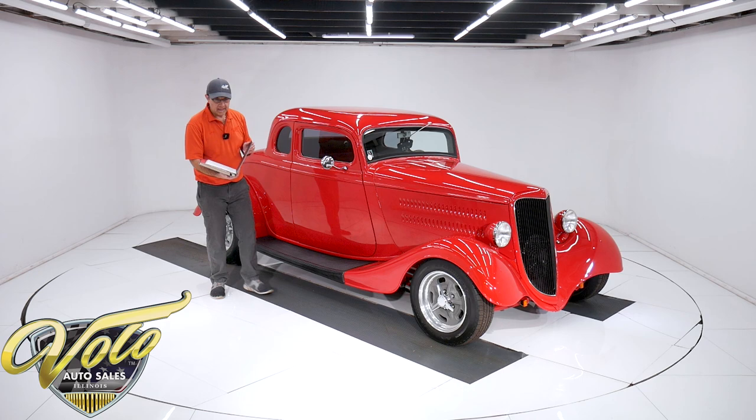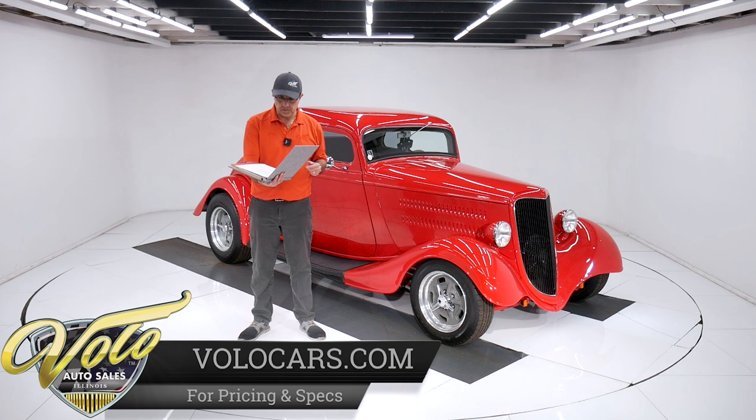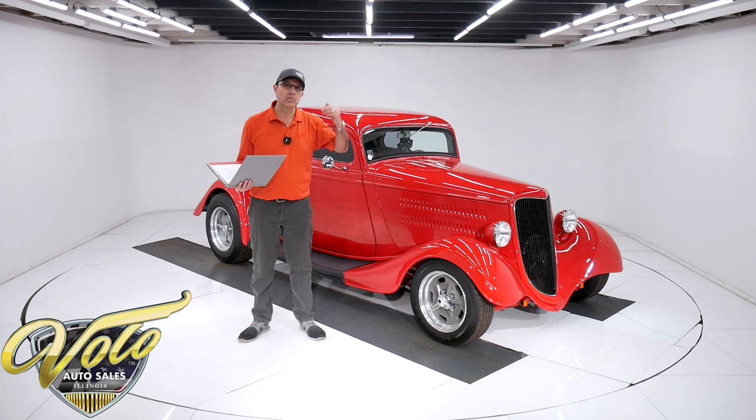I actually sold this car a couple years ago and the gentleman I sold it to only put about 800 miles on it. This is a whole list of everything he did — it's all just tinkering, tidying things up. So we brought it back a better car than it was. He traded it in on a 2023 Corvette. Comes with a book of documentation, photos, vintage photos, some of which are posted on our website.